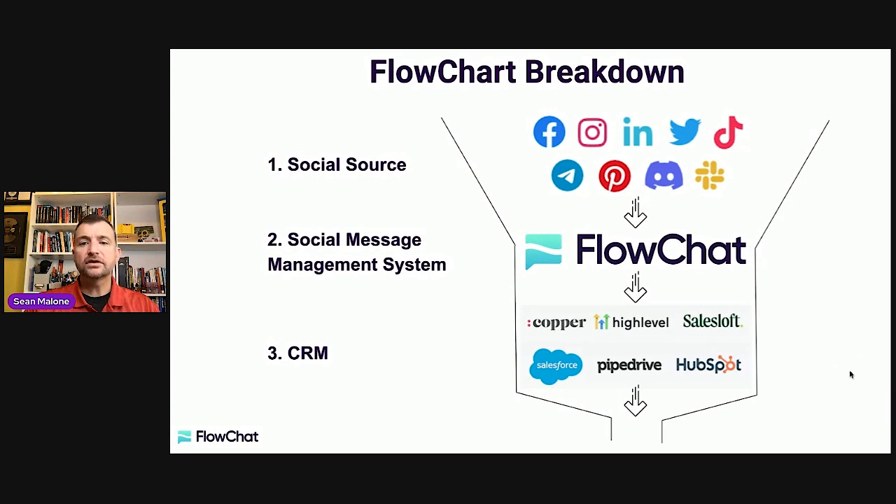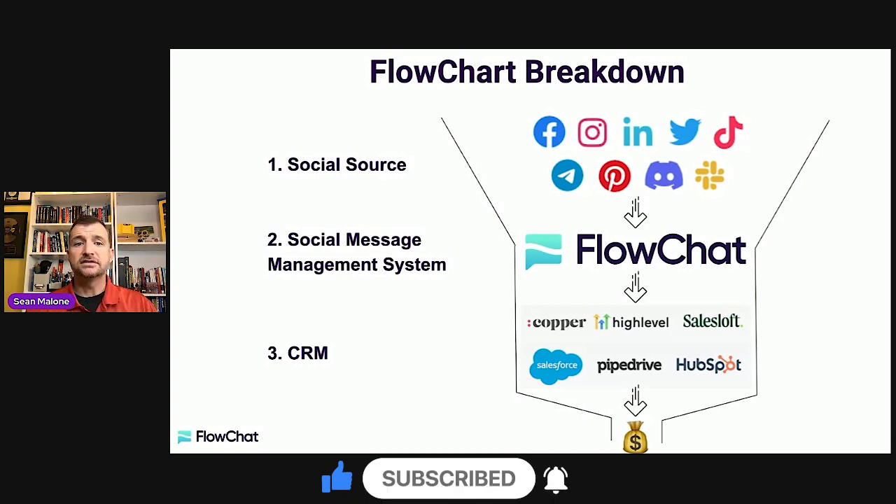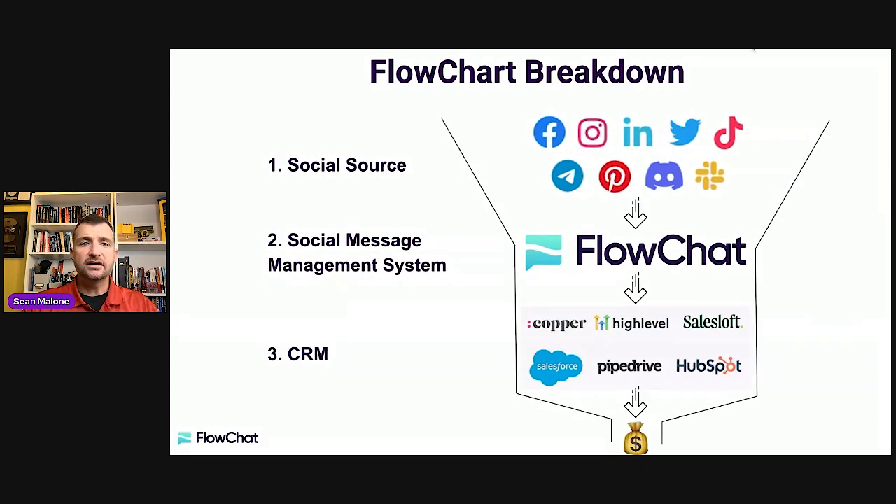This is how we use it, and when we do it correctly, it creates cash flow. Prospects come through social channels, we move them into our message management system, and then push them into a CRM. We do this all day long and help other clients do this too. If you're interested, there's a link in the description to book a call to learn how this might be set up for you. If you're working towards growing your business, getting clients today, and turning conversations into customers, this system is going to be really, really powerful.